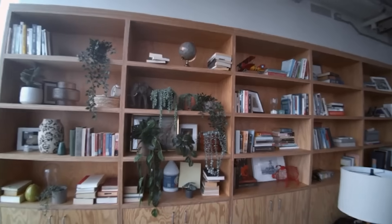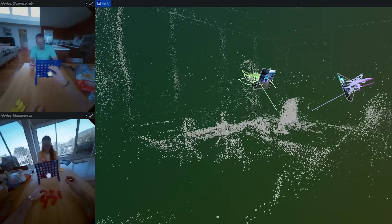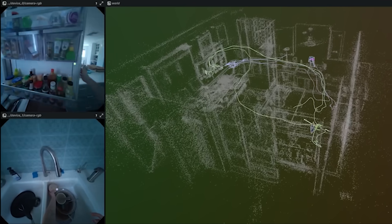We can actually capture this kind of data with ARIA glasses. It really checks the boxes: it's recording a front-facing RGB image, it's tracking your hands in 3D space, and it's localizing the glasses. It actually captures the environment, builds a map, and knows precisely where the glasses are at any given moment.